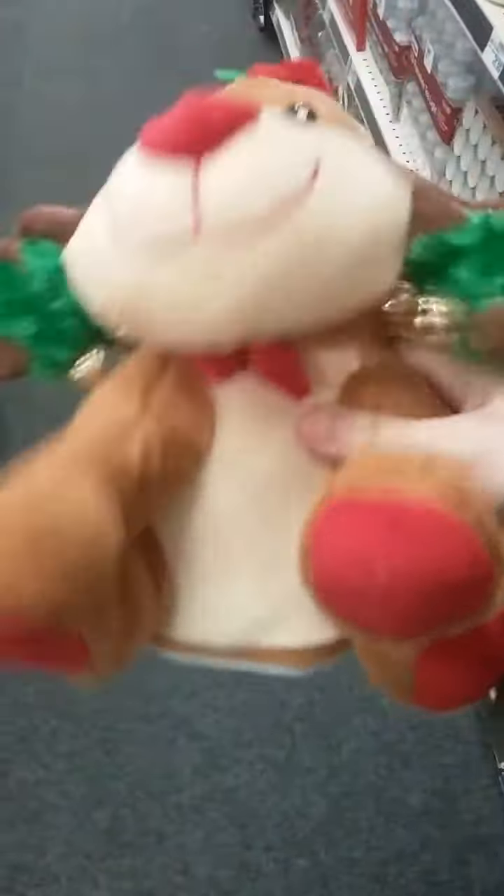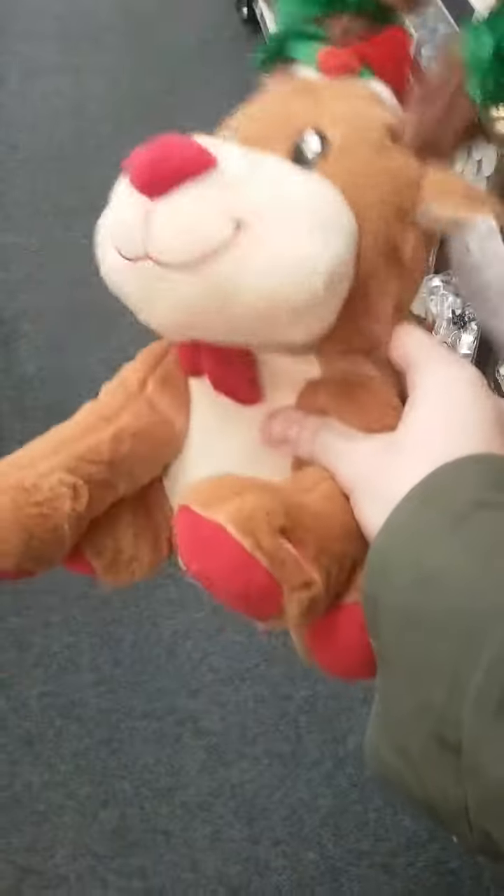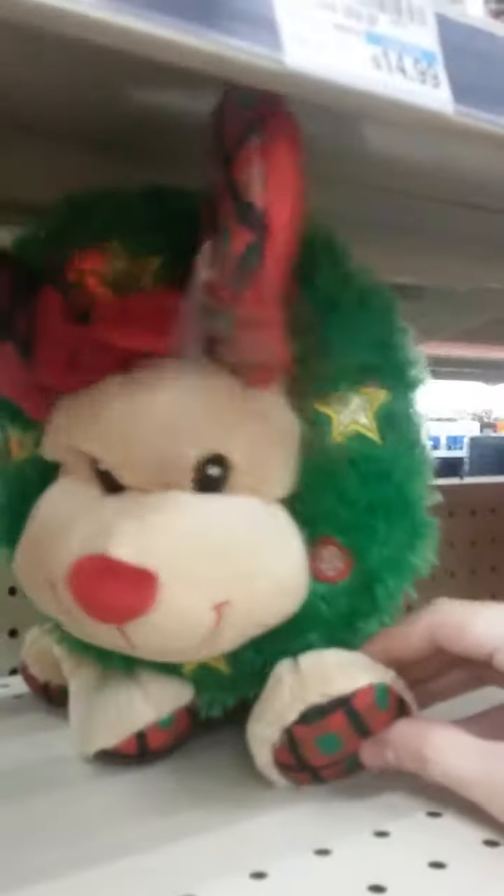Let's see what they do. Does this guy do the same thing? Nope. I can see the wreath lights up too. Nice.